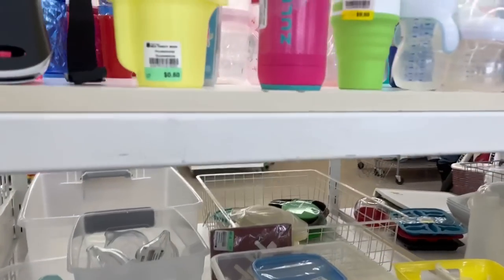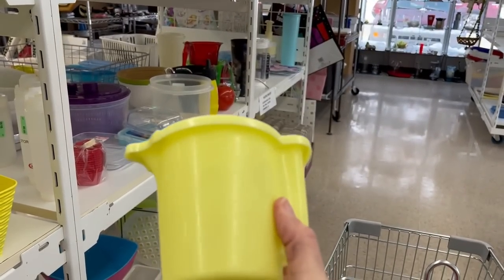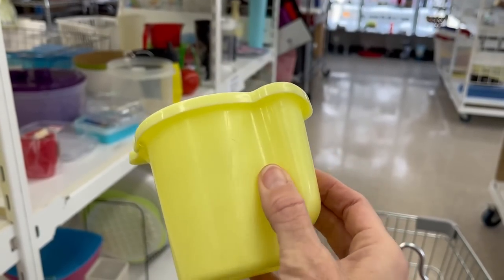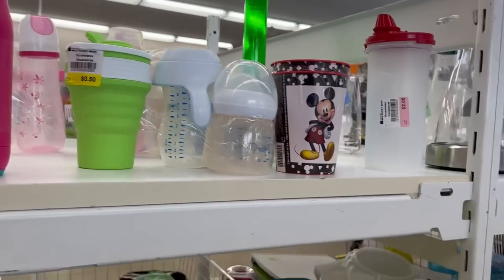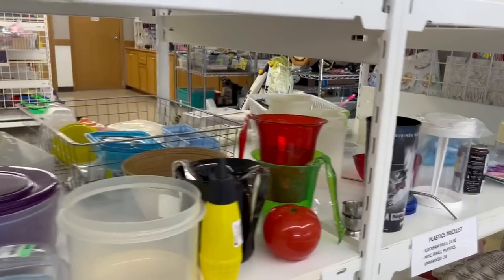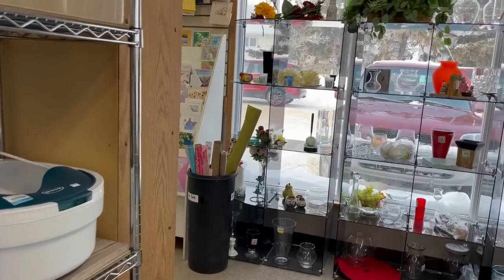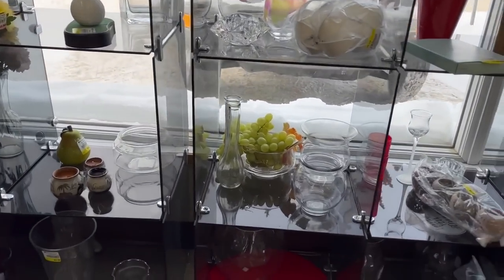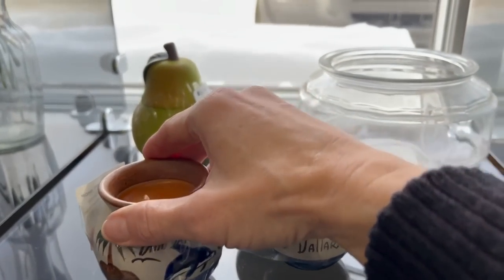A little bit of tupperware. I just recently sold this set for a really good price — this one's only 50 cents but there is a lot of wear, a lot of scratches on it, so I'll leave that one.